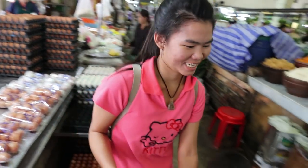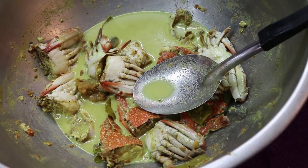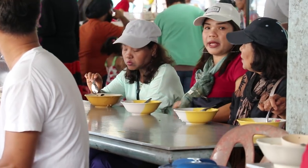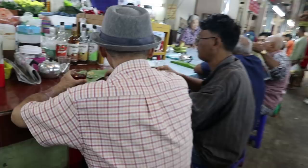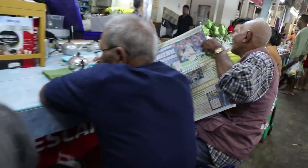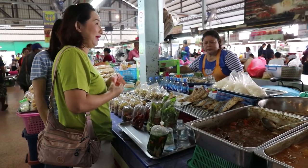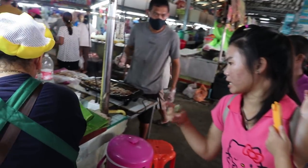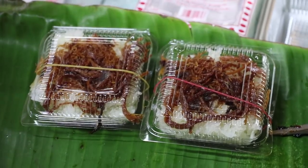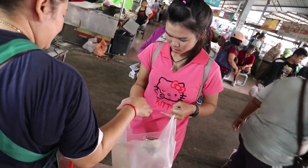Let's go find something to eat. One of the best things about these markets is the range of foods available for breakfast in the mornings. What's Ananda having for breakfast? Sticky rice with chopped fried pork — 10 baht.